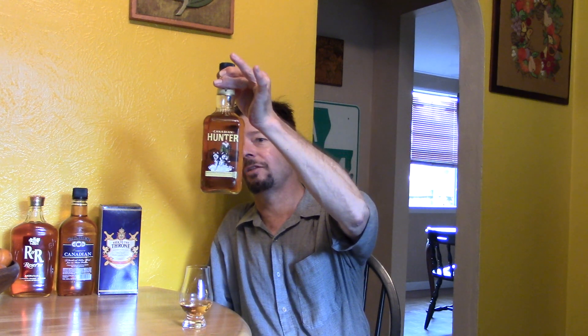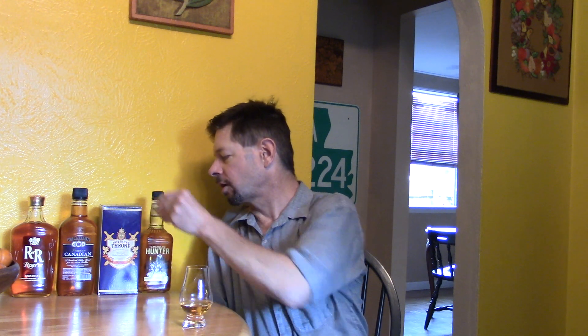They blend it, then age it, then bottle it in Kentucky. There's no age statement, so it's probably just a basic three-year item. It's the same exact bottle design as Ancient Age straight bourbon whiskey, and McAfee's Benchmark Old Number Eight — same bottle, same company, same bottling line.